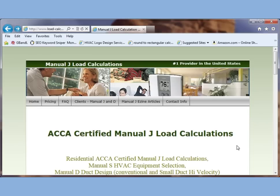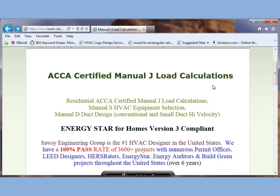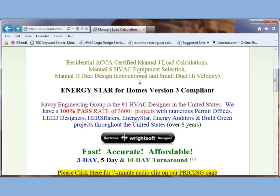We offer ACCA certified manual J load calculations, manual S HVAC equipment selection, and manual D duct design. We do both conventional and small duct high velocity such as SpacePak and Unico. We are also ENERGY STAR version 3 compliant for builders who are joining that program on January 1st.